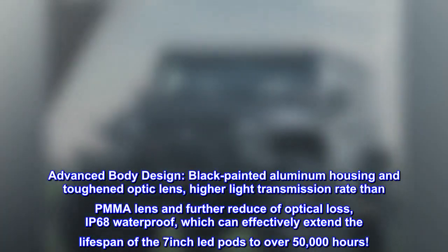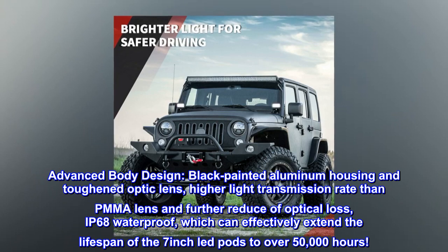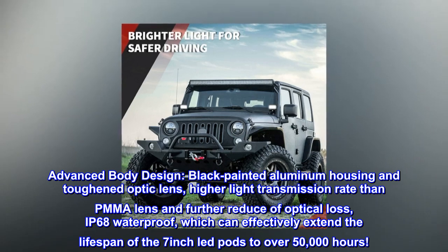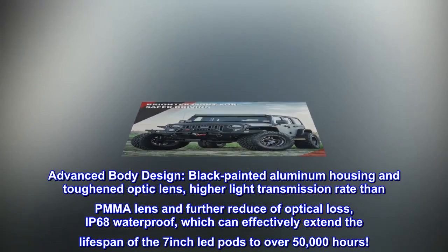Advanced body design. Black painted aluminum housing and toughened optic lens provide a higher light transmission rate than PMMA lens and further reduce optical loss. IP68 waterproof, which can effectively extend the lifespan of the 7-inch LED pods to over 50,000 hours.